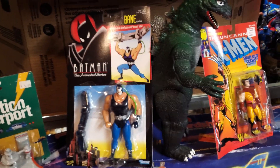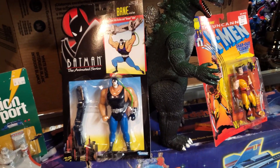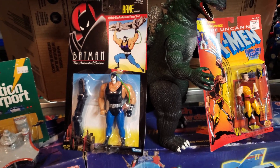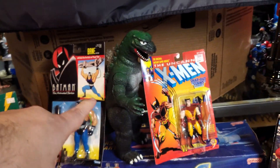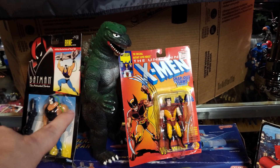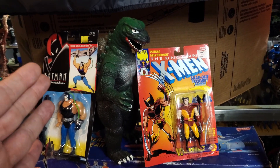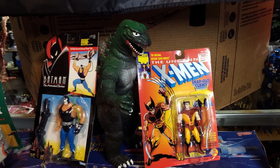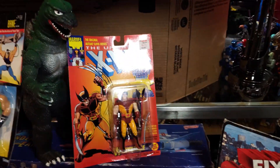I picked up a carded Bane from him — he's got a ton of these. Basically because I sold my Bane. I love Bane — he's one of my favorite Batman characters, so I had to get him. A really cool Imperial Godzilla — I already have one, so this one is available, it'll be at the show this weekend. Just a super cool figure — I love the Imperial Godzillas, I remember mine from when I was a kid.